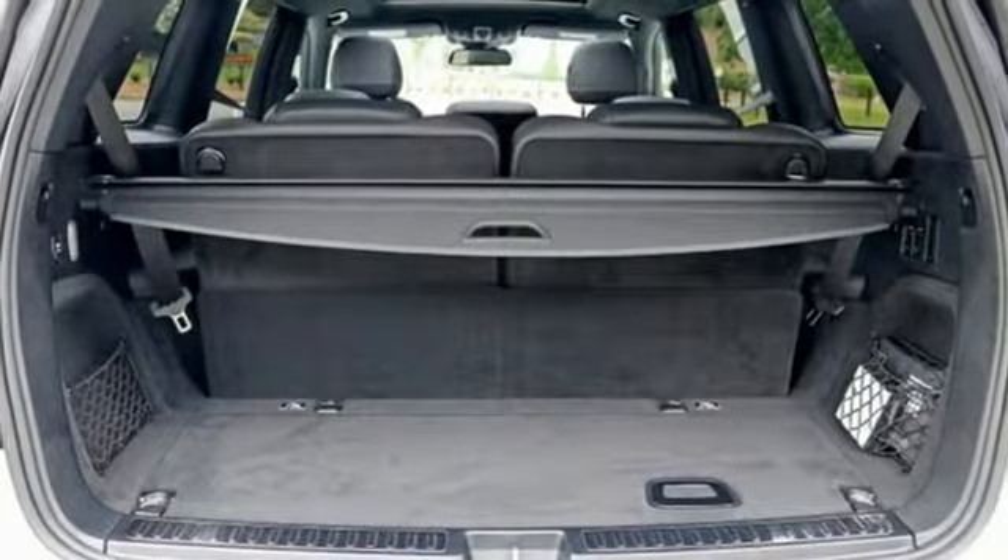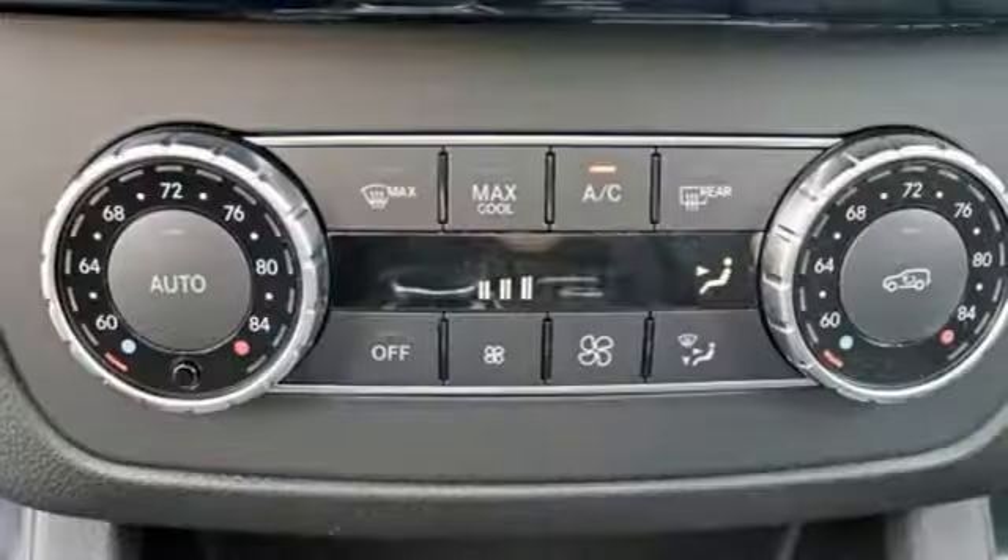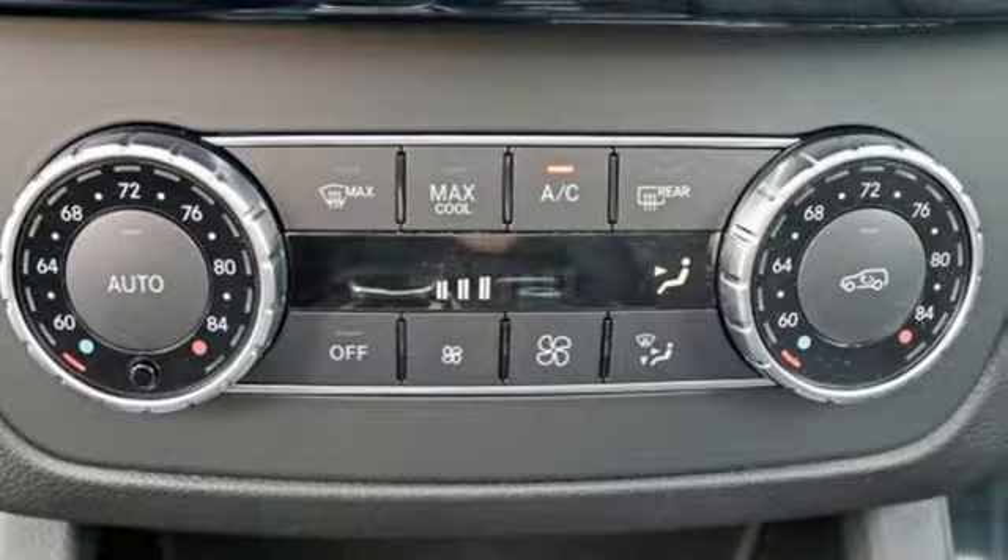The interior is richly appointed with wood trim, heated front seats with driver memory and a moonroof. Dignified performance from the bi-turbo engine,